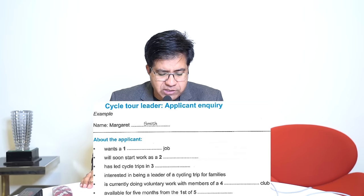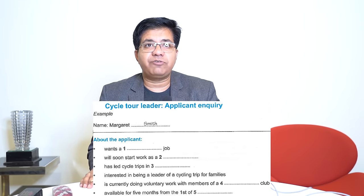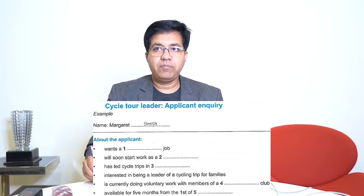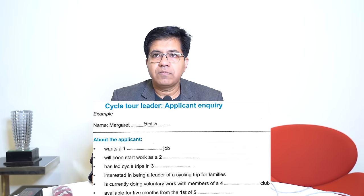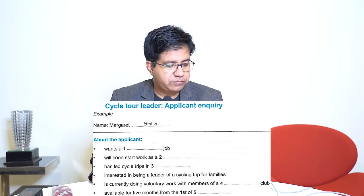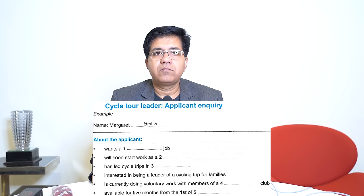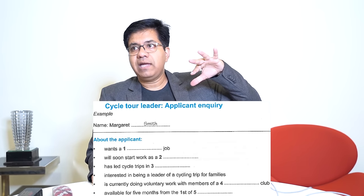Question five: 'available for five months from the first of dash' — the answer is a month of the year. Audio: 'I'll be free for five months — my job is due to start on October the second and I'm available from May the first until late September.' Answer: 'May.' October is a trap (when the permanent job starts). The start of availability is May.